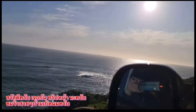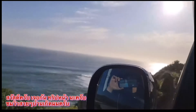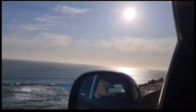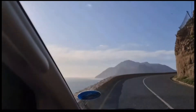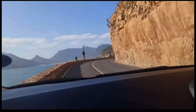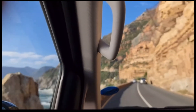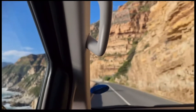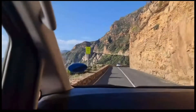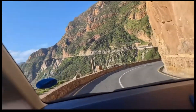Look at those big waves there. This is beautiful!